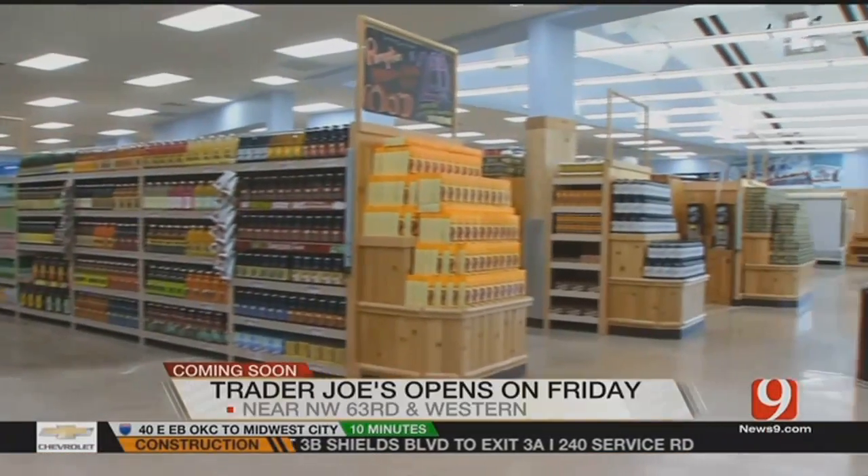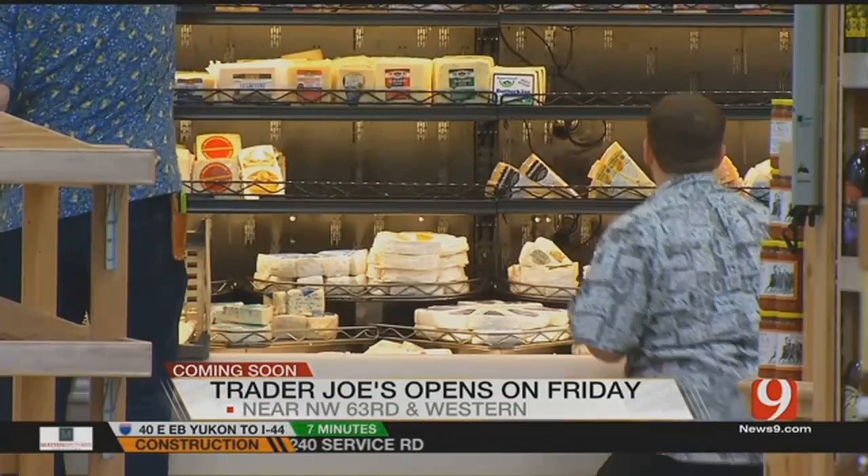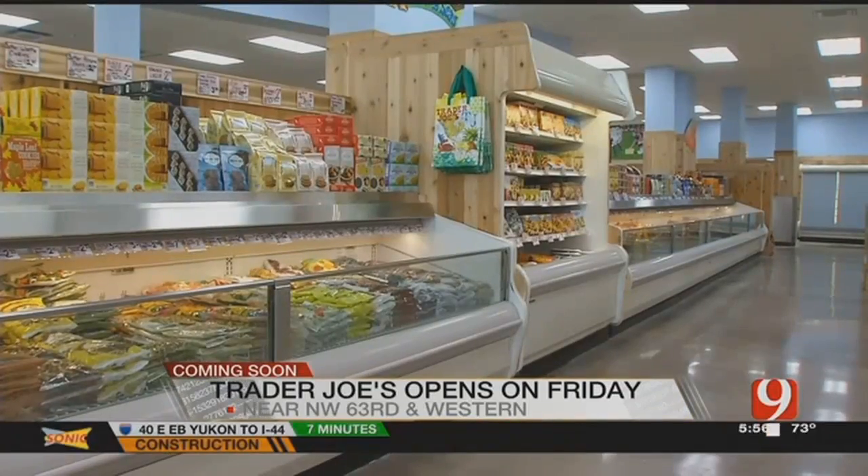But right now on the inside, the store seems just about ready for customers. Shelves are being stocked, and this is actually the state's second Trader Joe's. A Tulsa location was open late last year.